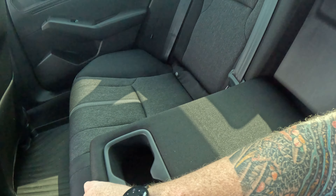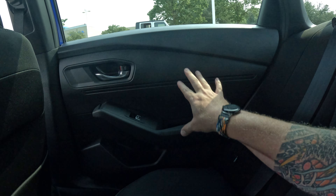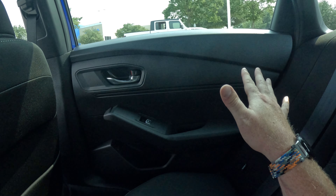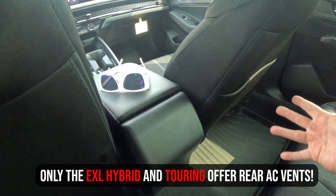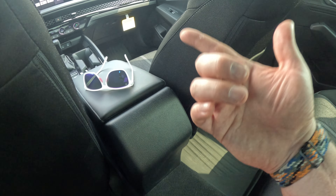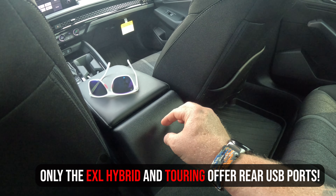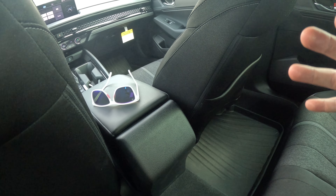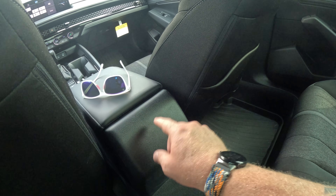You've got your flip-down center armrest with cup holders, and everything across the back is a matte finish — no cheap glossy looks, which is much appreciated. However, here's where things get weird: there are no rear AC vents in this Accord, and there are no USB ports in the back either. Not having those in Texas where it gets hot is a real issue, especially in a car this size. I'll find out which trim levels add those features.